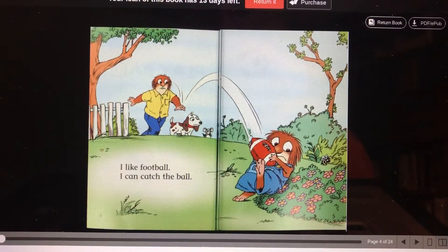I like football. I can catch the ball. Oops, looks like he chased the bumblebee away from the flowers, doesn't it?